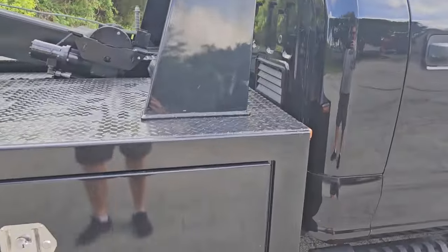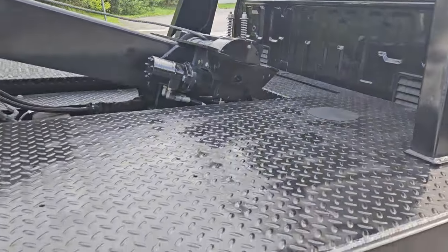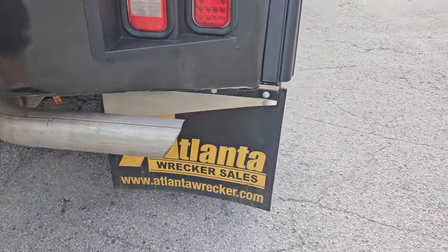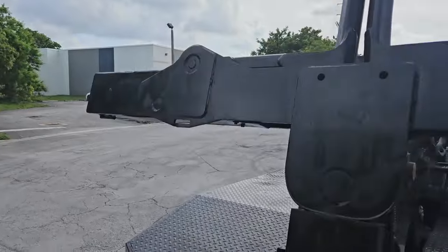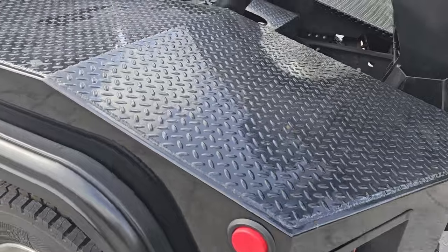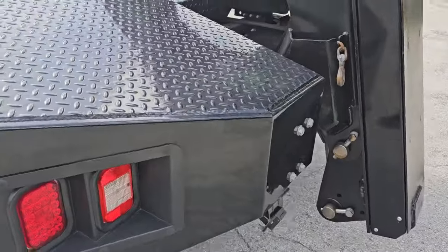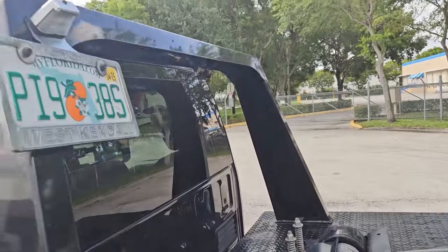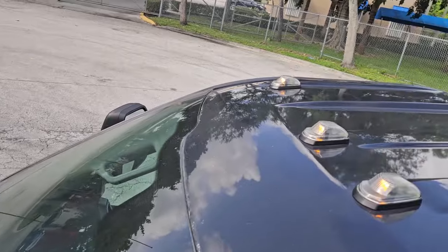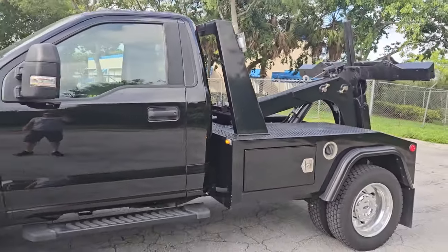Let's take a look at the back — really nice shape, super clean back here. Really nice condition. It's super clean, ready to go to work. Really in beautiful shape — doesn't have the lights up there but all the wiring's ready to go. Let's take a look at the roof — really nice condition, really beautiful shape.